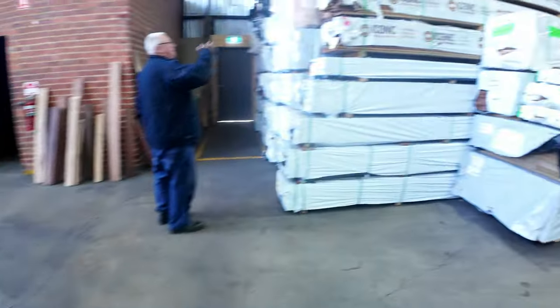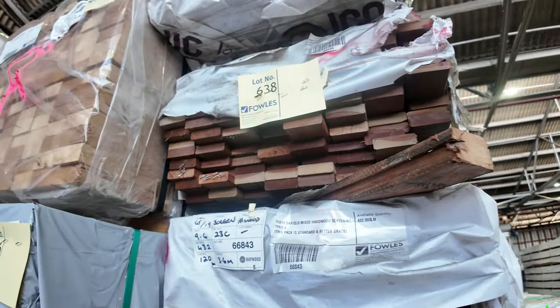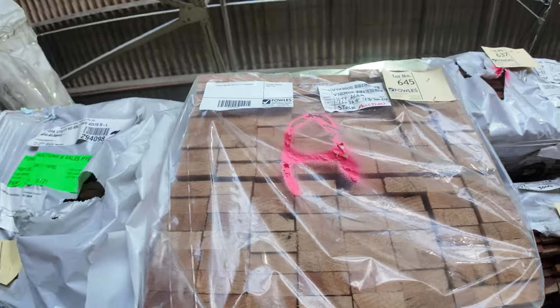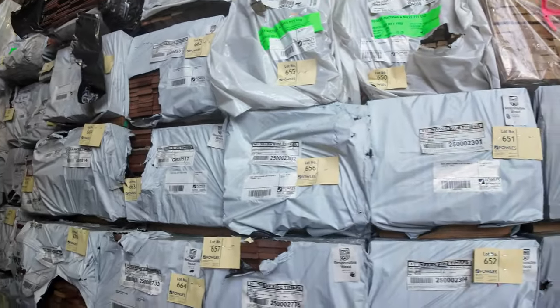There is heaps more decking. We've got a number of packs of solid timber screening as well — 65x19. There's a pack of Vic Ash hiding away there, lot 645, 72x32.5. Great selection of decking in that row.